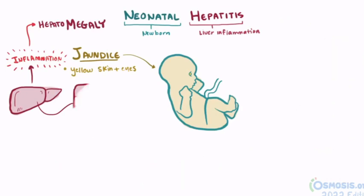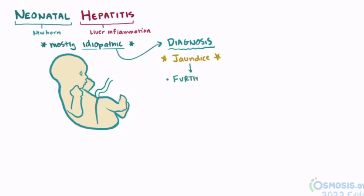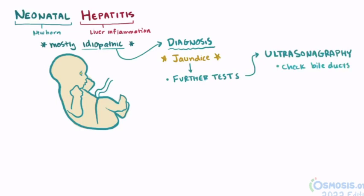Because such a large portion of neonatal hepatitis is idiopathic, it can be pretty tough to diagnose. Jaundice is one of the keys to recognition and will usually prompt further tests. Imaging tests like ultrasonography might be used to examine the bile ducts, but in some cases a liver biopsy may be required.